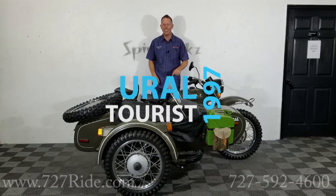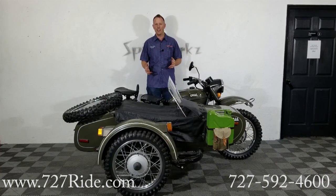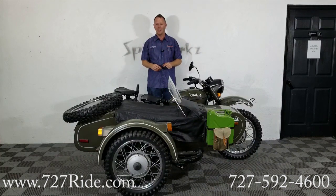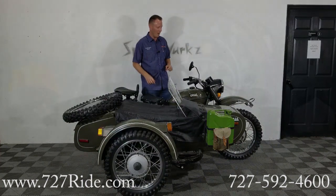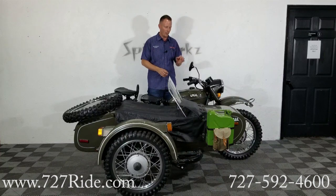Hey guys and gals, Teddy here at Spinworks. 1997 Ural sidecar — what a cool piece. Got that military feel. This is a Russian-made Ural — I've had the Russians correct me, it's Ural. So however you want to pronounce it, this is a Russian-made sidecar. Bring that camera on guys, let's check it out. One owner bike, 520 kilometers — not miles, kilometers. 520.